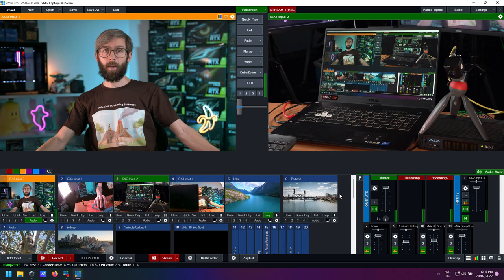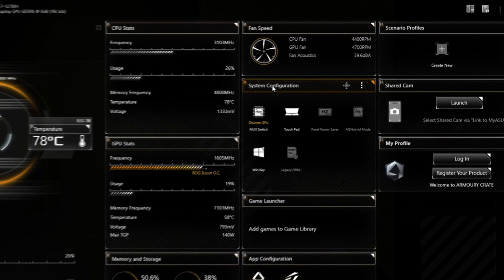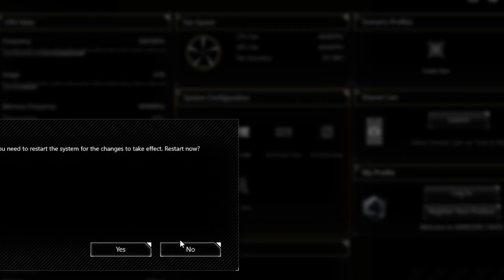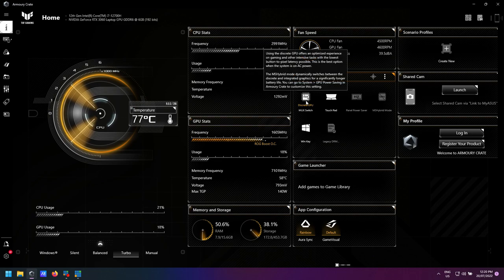I'm going to jump onto my laptop and show you how to set up the mux switch on the Asus. In the Armory Crate software — Asus's configuration utility — go to the system configuration section and you'll see the mux switch option. That gives you the option to change from hybrid mode to using the discrete GPU. Just click it, restart the computer, and as you can see here it now says discrete GPU, so that's all you need to do.